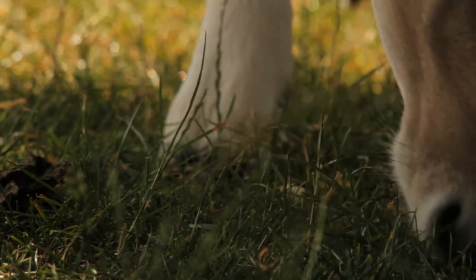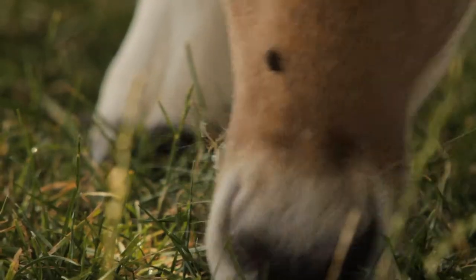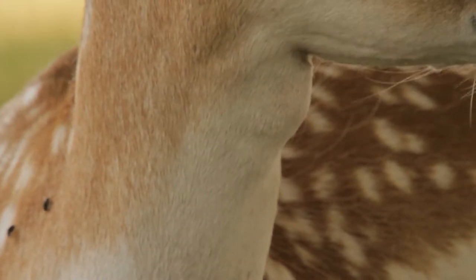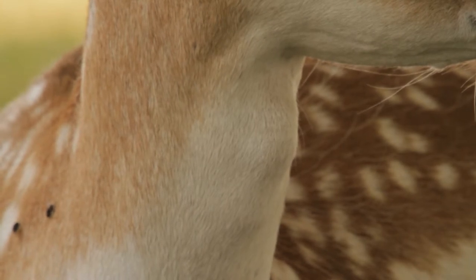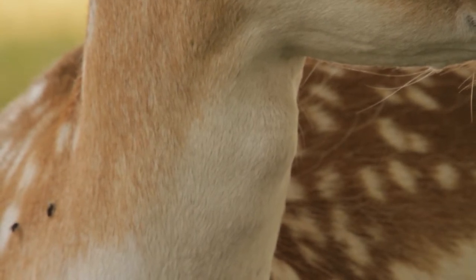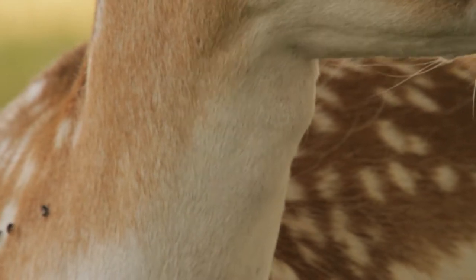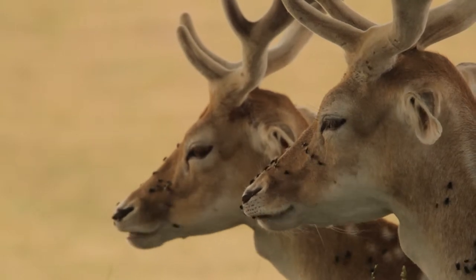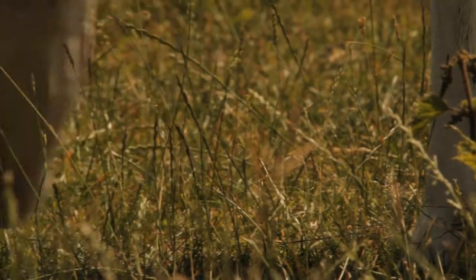But even when feeding on this finer grass, the deer need to aid their digestion by re-chewing their meal. They achieve this by regurgitating it and chewing their meal again. Their poor digestion means they are constantly feeding.